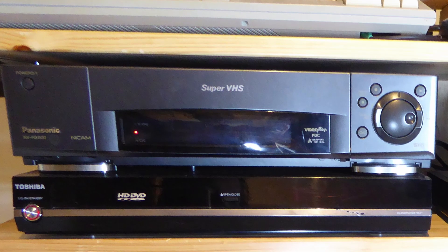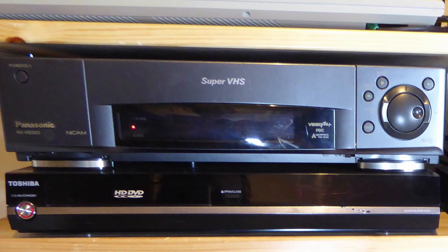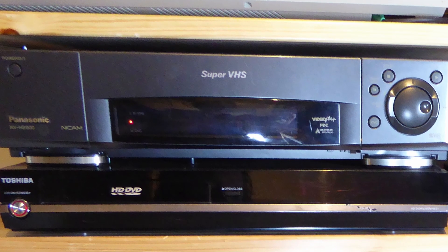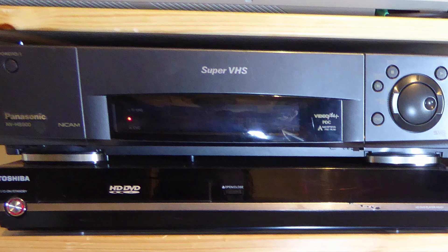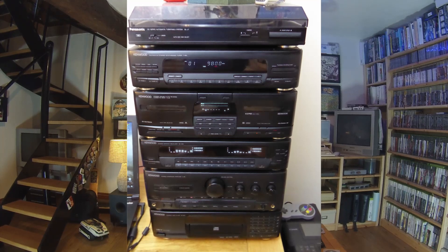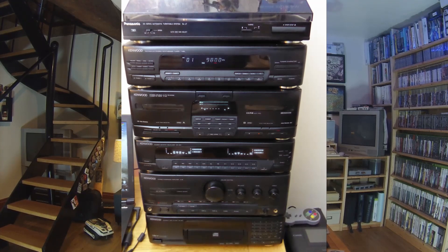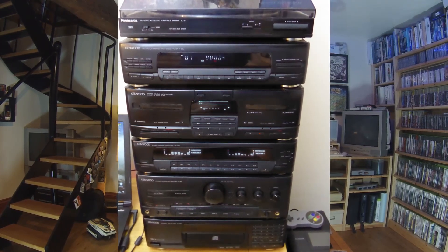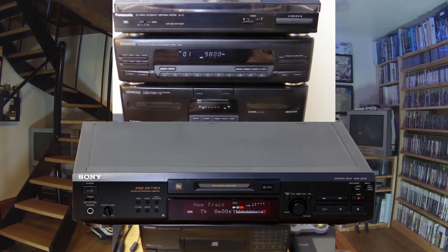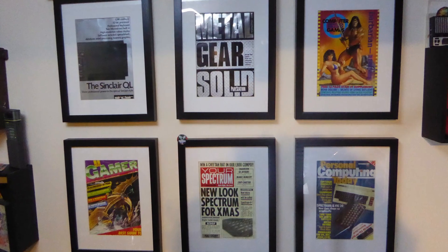My VHS player is a Panasonic NV-HS900 Super VHS recorder. I bought this brand new in the late 90s to do a bit of video editing — I had it connected up to my Amiga 500 with a Rendale Genlock and it cost nearly £500 back in the day. Below the VHS recorder is my Toshiba HD-DVD player. I really enjoy my music and I like physical media; I have a large collection of vinyl, cassettes and CDs, which I play on my Kenwood hi-fi system from 1991. Connected to this I have a Sony MiniDisc recorder.